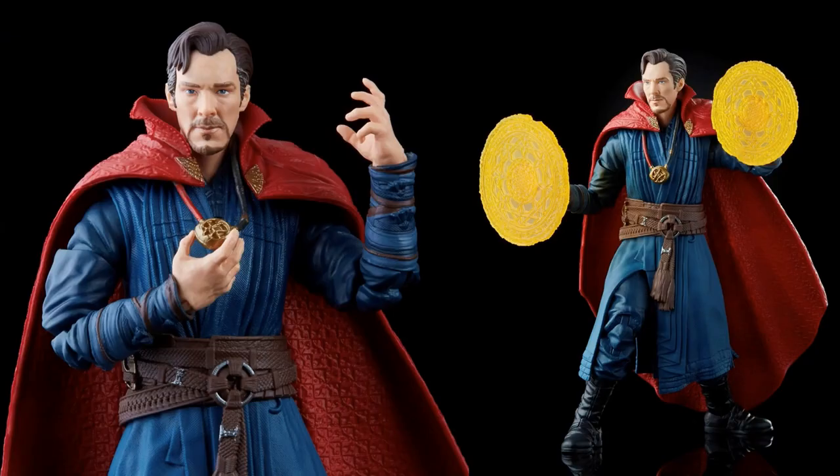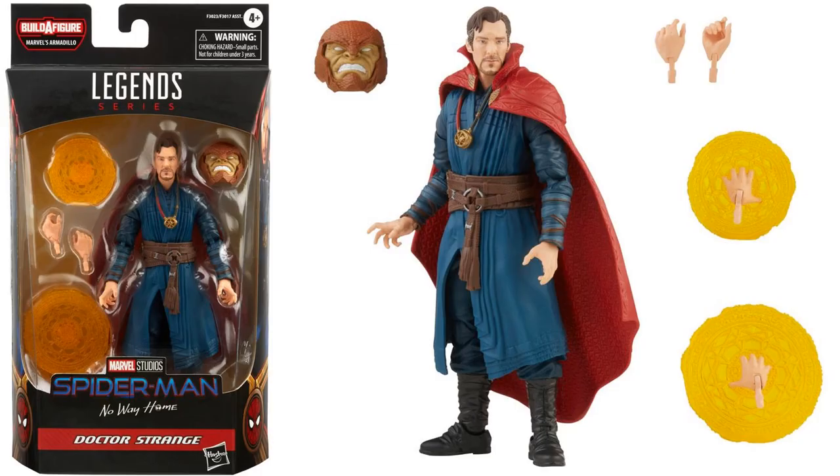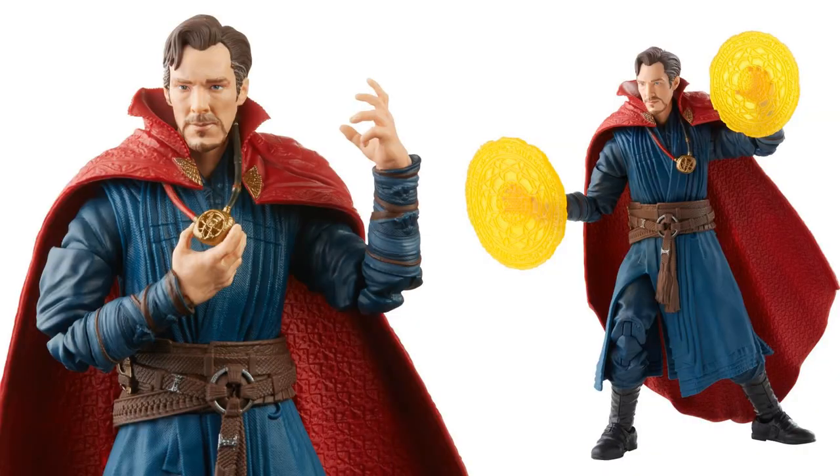Then you get your Benedict Cumberbatch Doctor Strange here. He's got the Eye of Agamotto around his neck, some nice effects for his hands, and the cloak around his neck as well. It's cool that those effects are actually a part of the hand, which is pretty cool. He comes with pretty much three different hand sets and then the Armadillo head. There's the back of the packaging. That's it for the MCU figures.